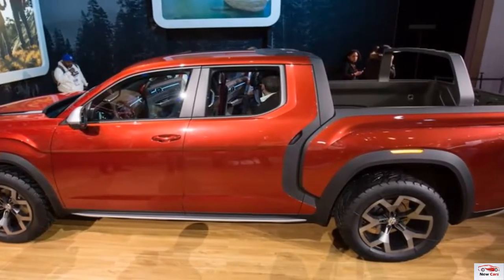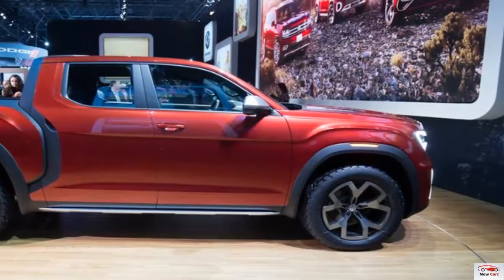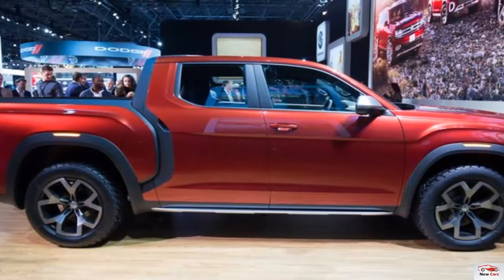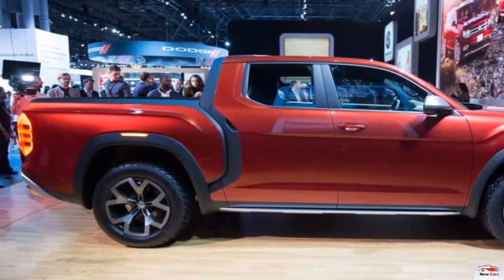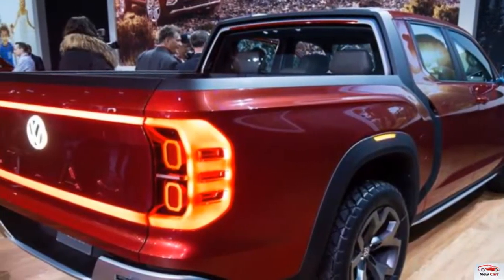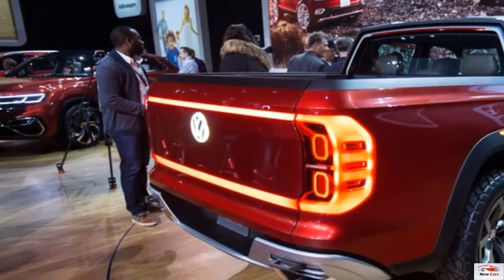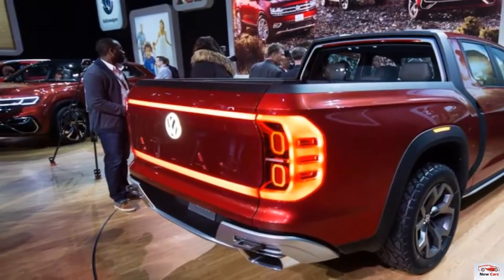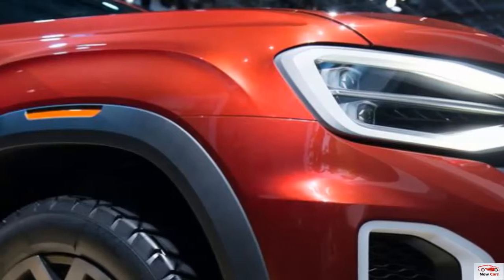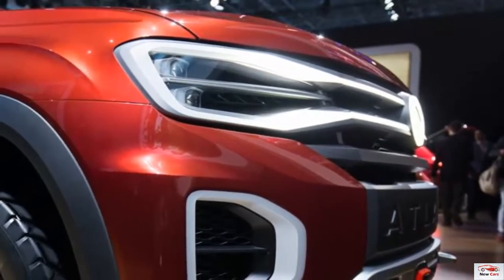If you're curious, these dimensions make the concept about half a foot longer than the Amarok pickup that VW sells in Europe. VW calls the pickup's cargo bed a short bed. It measures 64.1 inches long — 90.2 inches with the tailgate lowered — 57.1 inches wide, and crucially for the vaunted 4x8 foot sheet goods requirement, 50.4 inches between the wheel wells. The short bed on a crew cab Ford F-150 measures 67.1 inches in length and 50.6 inches between the wheel wells.